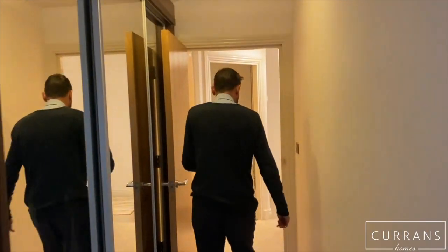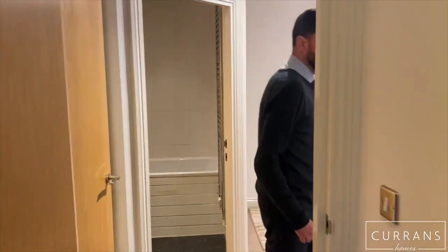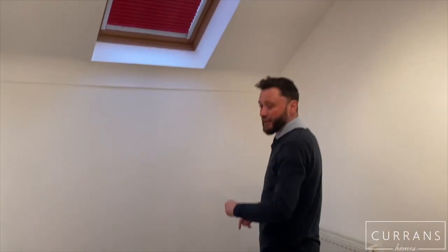The second bedroom just through here has a part-vaulted ceiling with a double-glazed Velux window, giving a feeling of height and space. It's certainly a very comfortable single room.